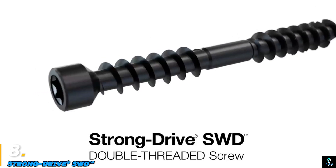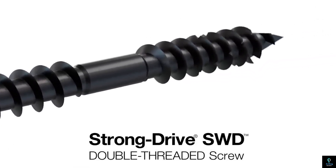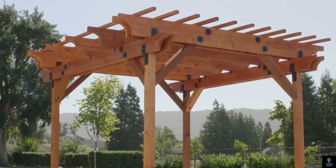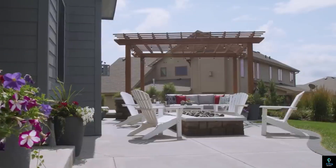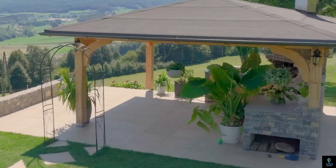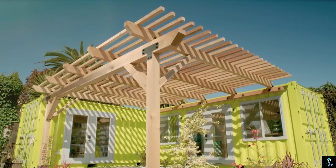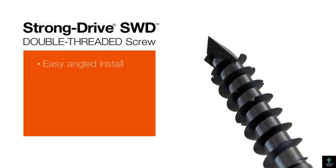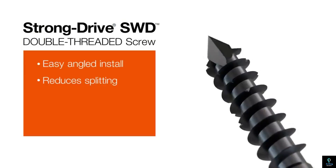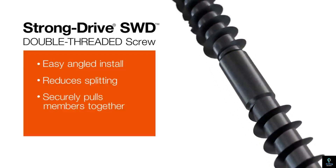Number eight: StrongDrive SWD. The StrongDrive SWD structural wood decking screw is a high-performance fastener designed for connecting and securing structural wood decking in heavy timber construction projects. Manufactured by Simpson StrongTie, this screw is engineered for strength, durability, and ease of installation, making it a reliable choice for professionals. The SWD screw features a sharp point and a specially designed thread for fast and efficient penetration into dense wood materials, minimizing splitting and ensuring a secure connection.